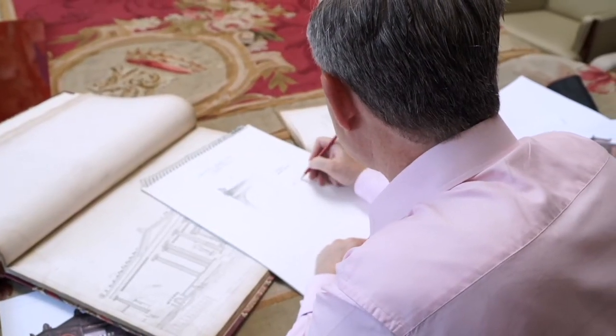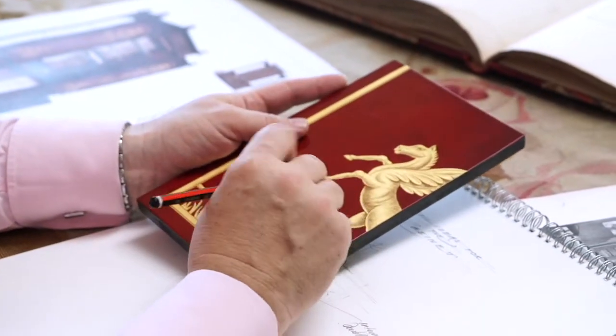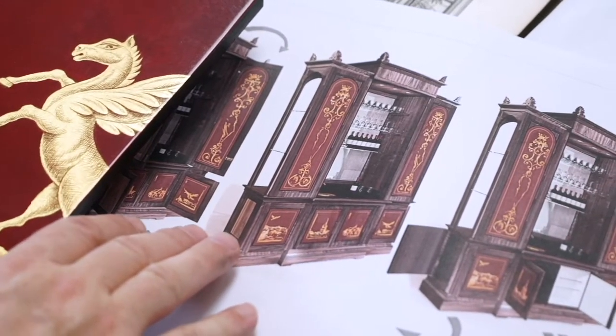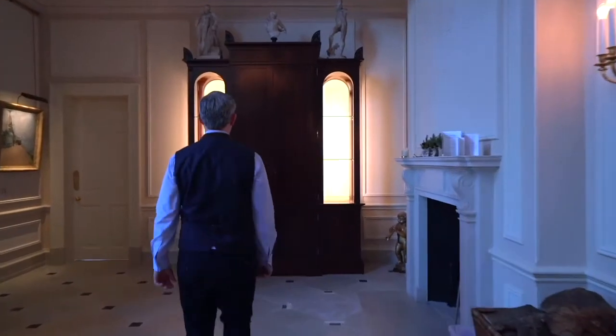Every single time that we do a piece of furniture it's really exciting because we start off with the traditional technique. The client wanted to investigate the idea, first of all, of using Pegasus, which was part of his company's thought process.